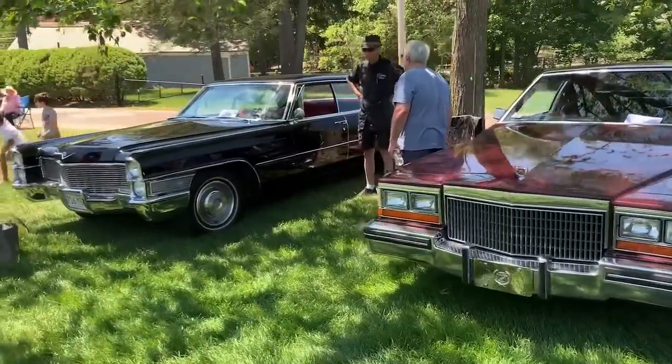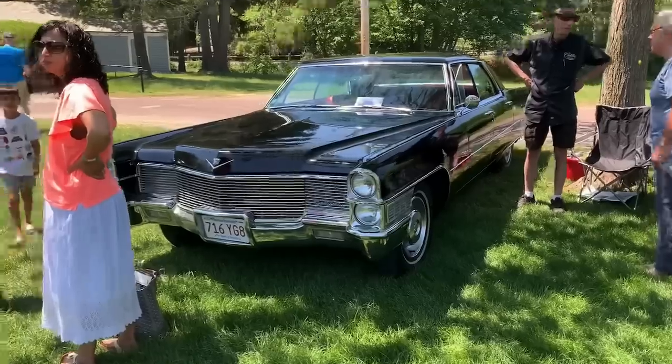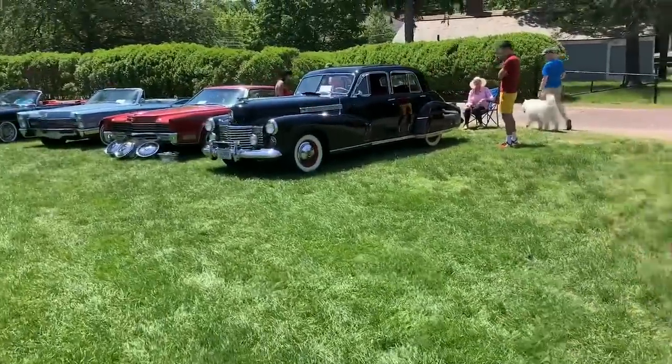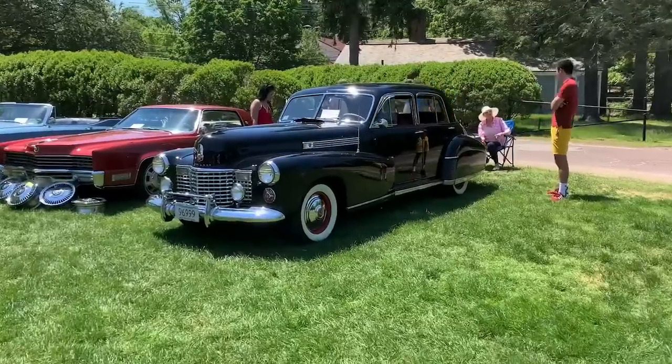Cadillac Coupe de Ville. Very nice. Sedan de Ville. Oh, this is nice. Wow. That looks...